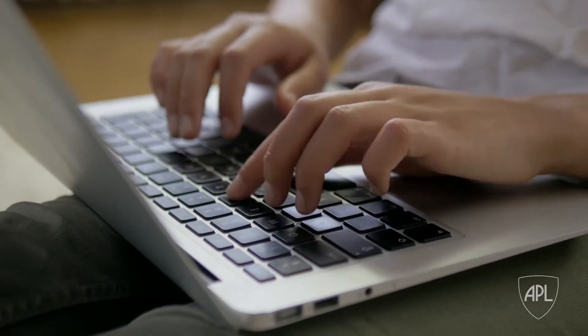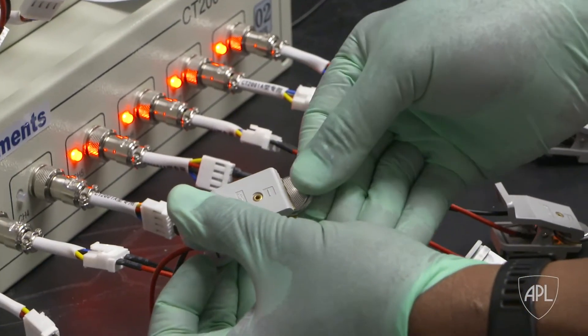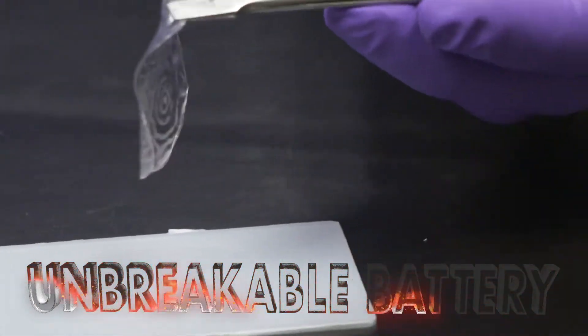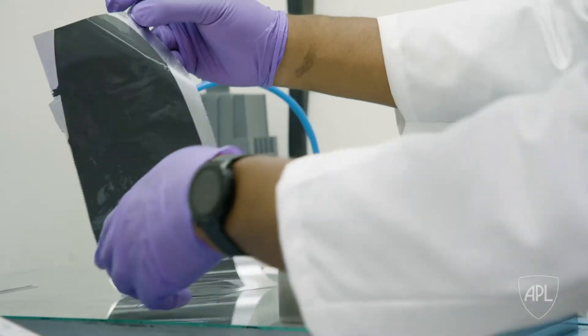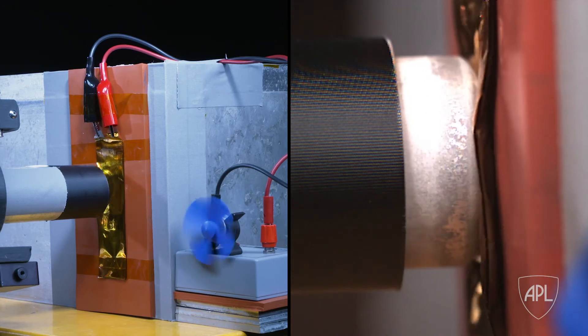Today's technology is simply not safe enough to keep up. A team at the Johns Hopkins Applied Physics Lab decided to do something about it. Introducing the flexible polymer lithium-ion — the unbreakable battery. The flexible lithium-ion battery operates under extreme conditions, including cutting, submersion, and ballistic impact. And it still works.